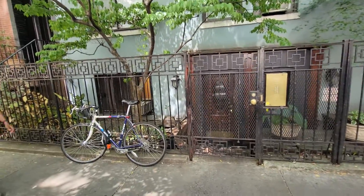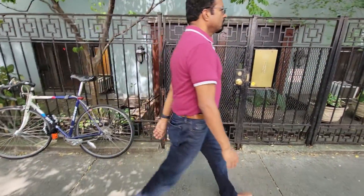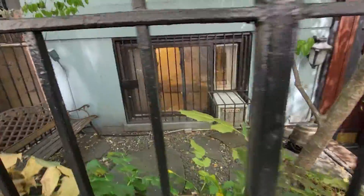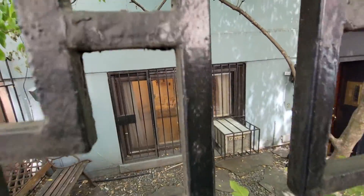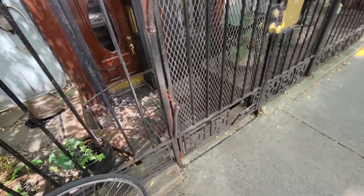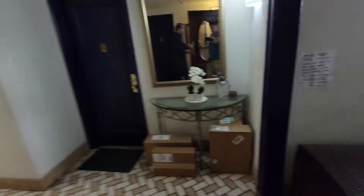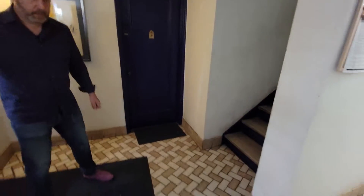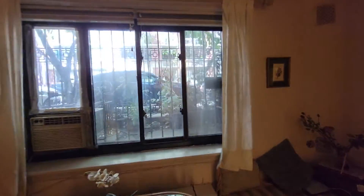We're here at 126 East 30th — a little gated entrance with intercom. The unit is right here in front of this little patio, and we're going to go right in. Well-kept building here, facing north.